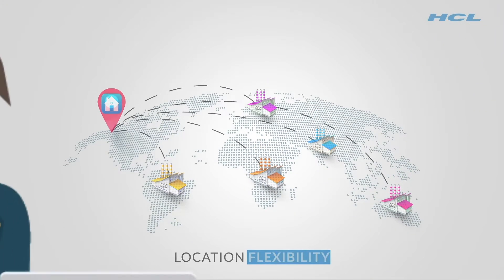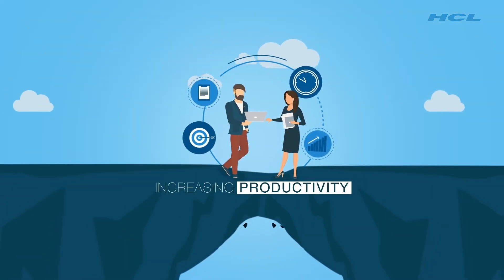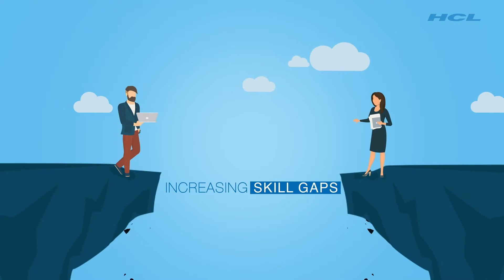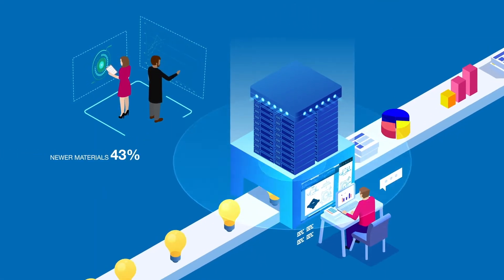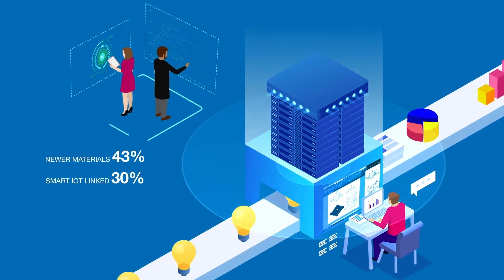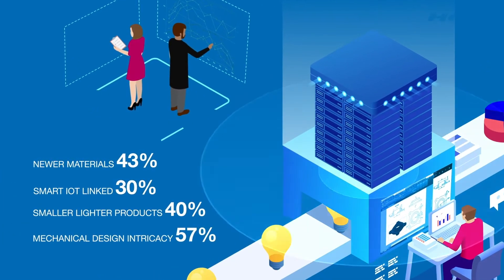Location flexibility is becoming the norm. Increasing productivity remains critically important, and skill gaps continue to increase. Meanwhile, driven by competitive pressures, product complexity continues to rise across all industries.